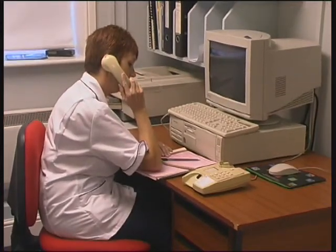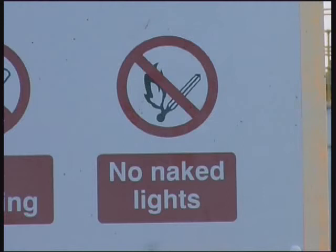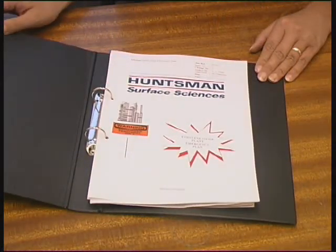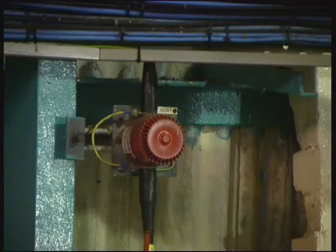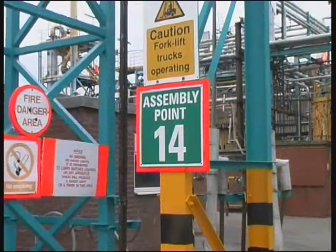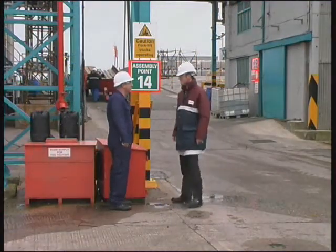We have procedures on site to cover such things as personal injury, release of chemicals, fire, etc. Every industry is under threat of fire. Here at Whitehaven, strict procedures are in place to prevent a fire situation developing. Each area has a local emergency plan. There are lots of different alarms on the production units. On hearing the alarm, leave the building with your host and accompany them to the nearest fire assembly point. Stay there until a Huntsman representative gives you further instructions.